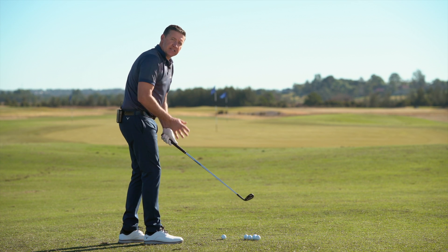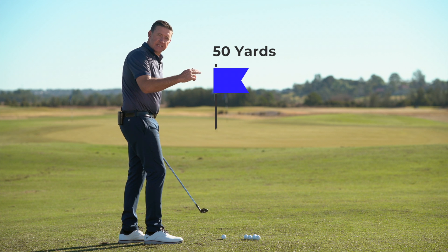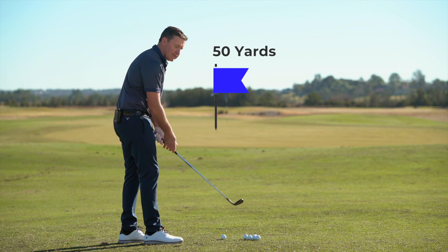I'm going to hit one here just to demonstrate how I play the shot with a slightly inside path. We're going to see a lower launching ball flight that's going to spin a lot more when it lands.